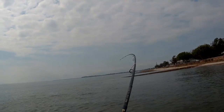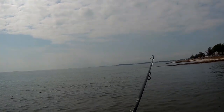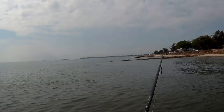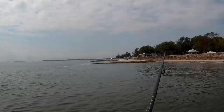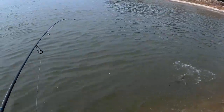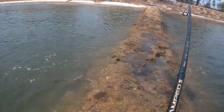Oh shit, fish! First cast! I quickly changed to go for this lure. Wasn't expecting that. Oh, lots of head shakes. Little flathead.